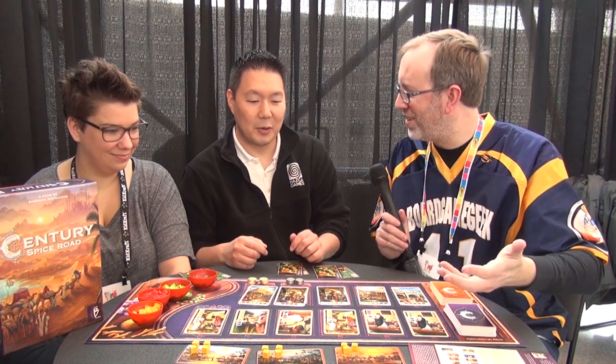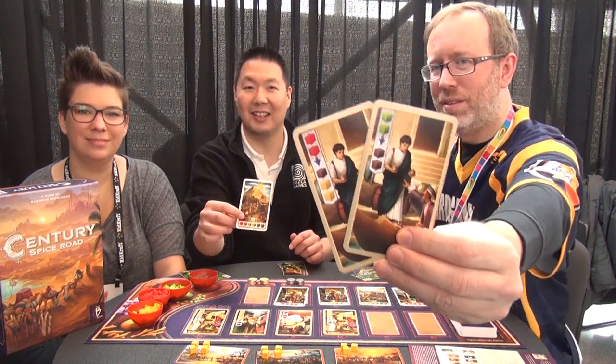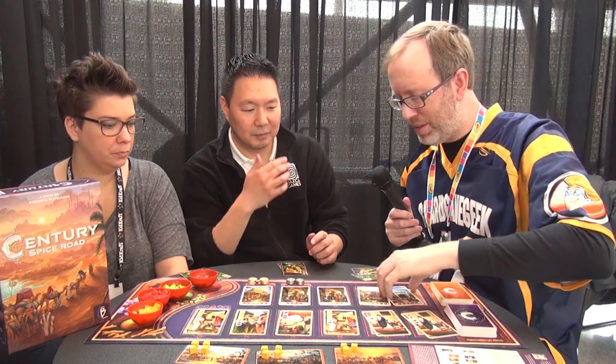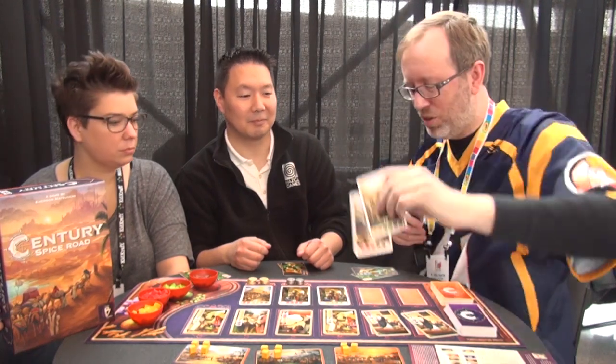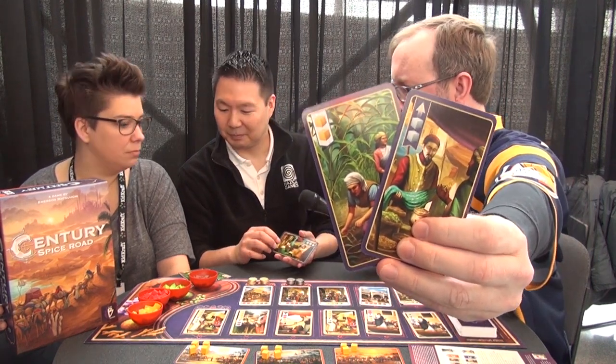So this is a themeless, soulless, cube-pushing Euro game. Each player is going to control a caravan, taking spices and trading them from post to post, and trading them in to get victory points. There are two rows of cards: the market row, which is all about exchanges and making deals, and the victory point row — or the sales row — where you sell spices. Each player has the same two cards to begin with.